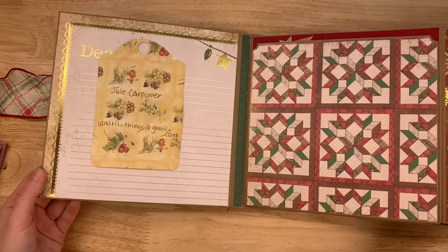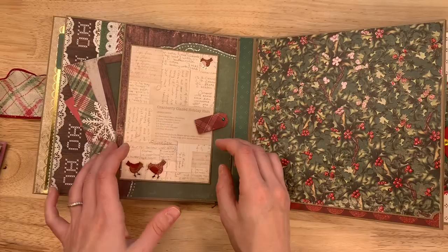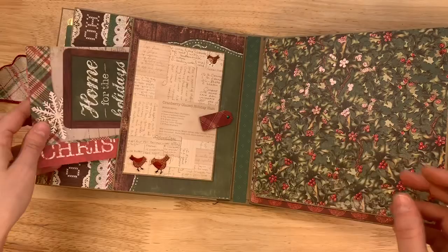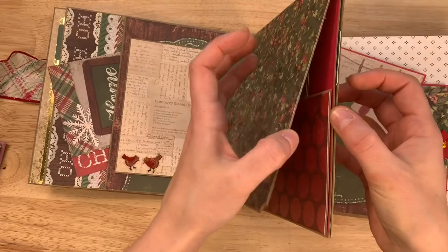I'm always missing things when I show interactive journals, but that just means there's something for you to discover when you get it. There are journal cards and pockets, flips and tucks — lots of places to journal and put your favorite family photos. There's even a magnetic closure, and I think there's a photo mat as well.